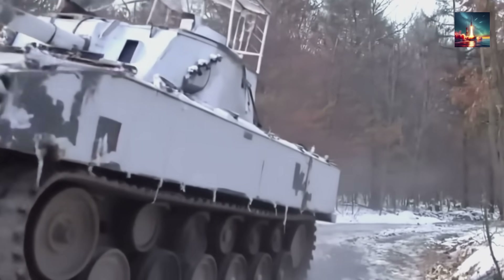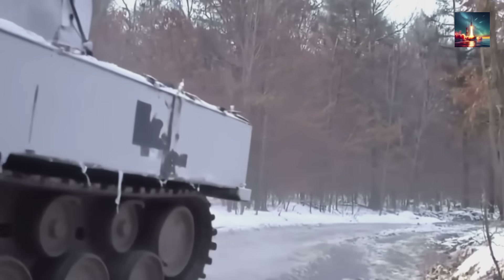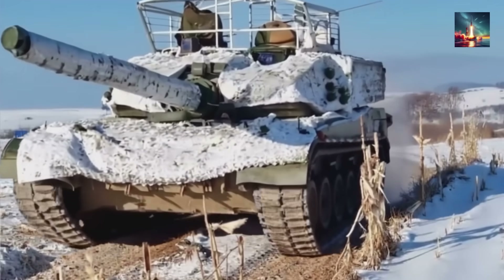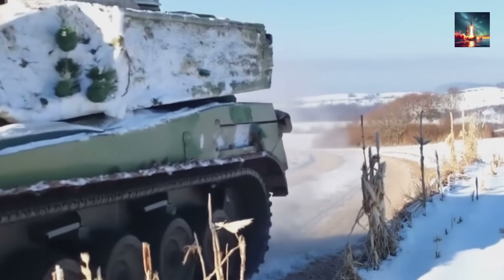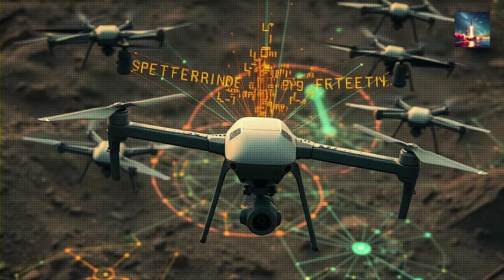The first thing you notice looking at an upgraded Type 99A is a feature the internet has lovingly nicknamed the 'cope cage.' Recent footage from PLA winter exercises shows these tanks fitted with metal lattice frames, especially over the turret. This isn't just a random slab of metal — it's a direct, no-nonsense response to top-down drone attacks.